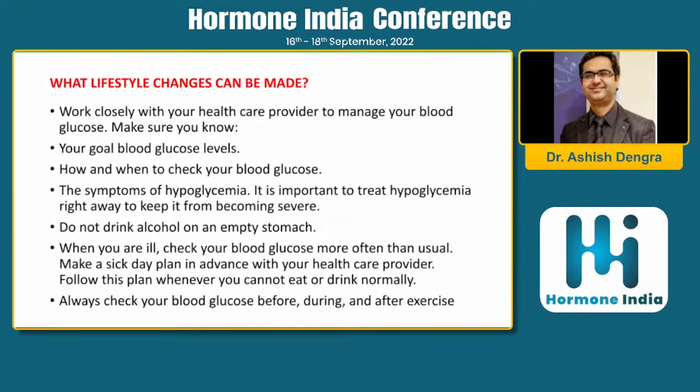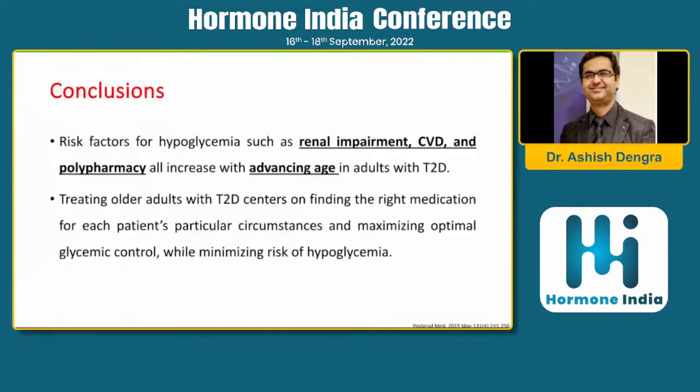Lifestyle changes are very important to mitigate hypoglycemia. Patients should work closely with their healthcare provider, individualize blood sugar goals, and know how and when to check glucose levels. They should not drink alcohol on an empty stomach, and should check blood sugar before, during, and after exercise.